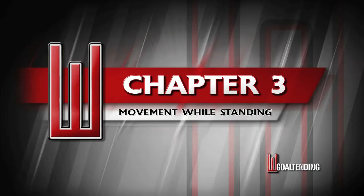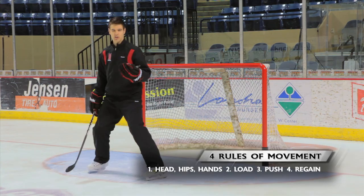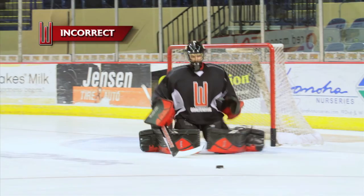In chapter 3, we discuss movement while standing, which includes shuffles and T-pushes. We establish the four rules of movement and expand on the details: finding the correct path across the net, getting set, holding your ground, and building momentum.